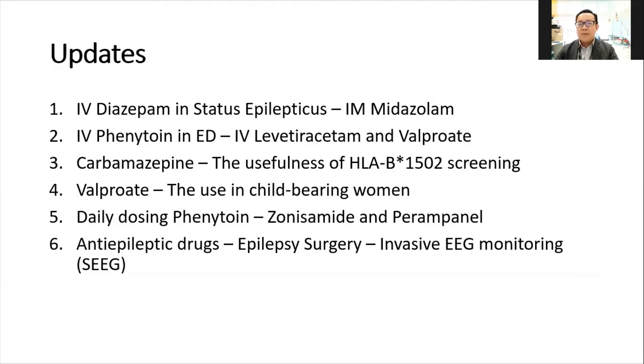These are the updates I will cover today. The first two are on treatment in status epilepticus, which are different from the current regime used in most emergency settings. The third, fourth, and fifth are on older drugs — especially carbamazepine, sodium valproate (Epilim), and phenytoin — and the last one is on epilepsy surgery.